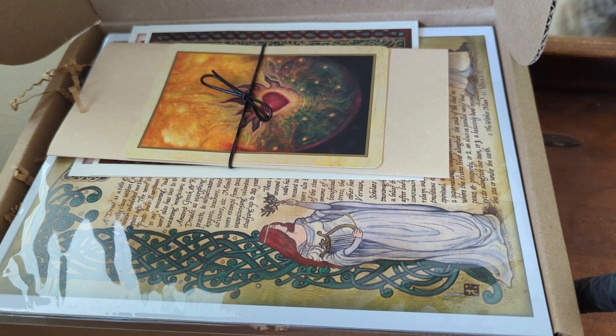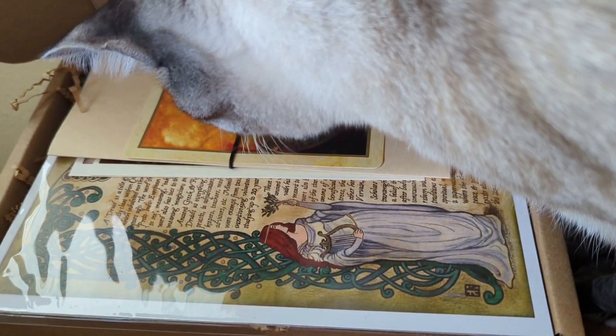If you would like to purchase this box, you can find a link down below. They usually have some extras left over.